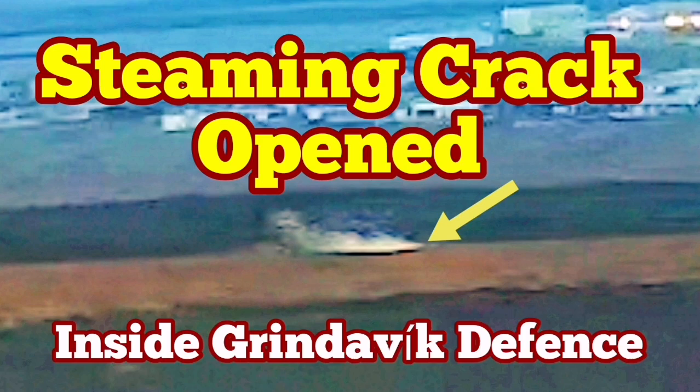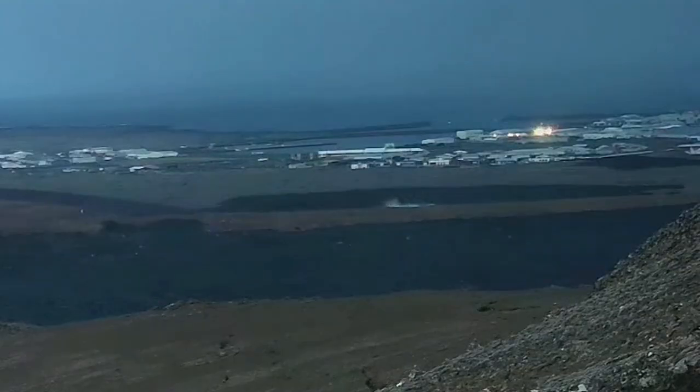In the latest eruption in the Reykjanes Peninsula, Iceland, the town of Grindavík has to be evacuated again. This is the fifth time we have an eruption in the Grindavík rift valley — this is the name I've given to this rift valley. We have already built defenses around the town to protect it from the advancing lava, after the January 24 eruption created a lava tongue inside the town and burned some houses.